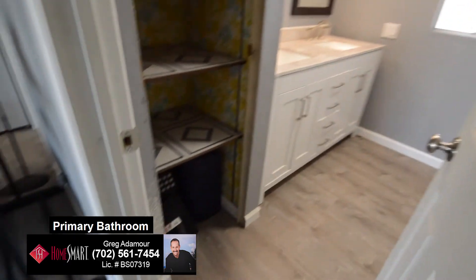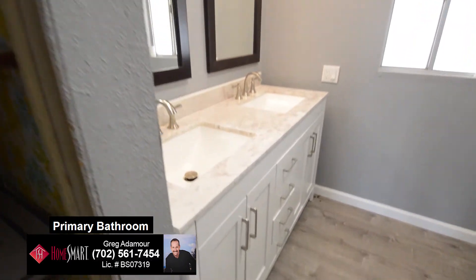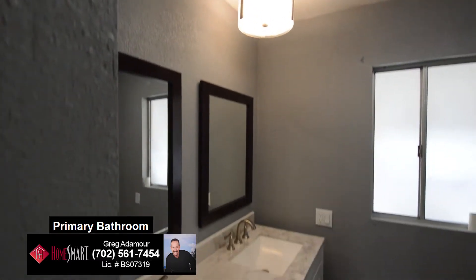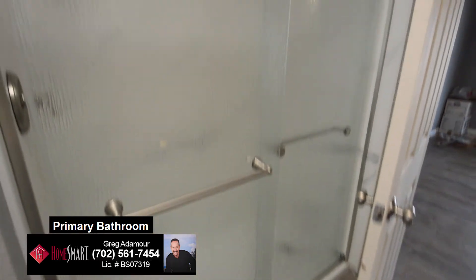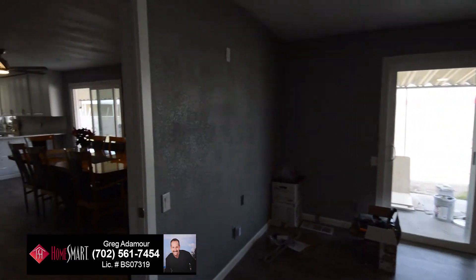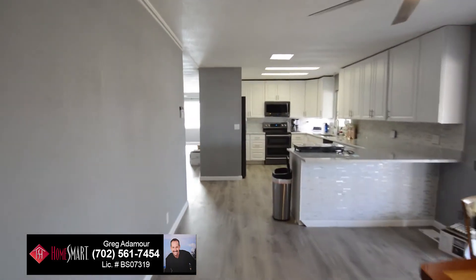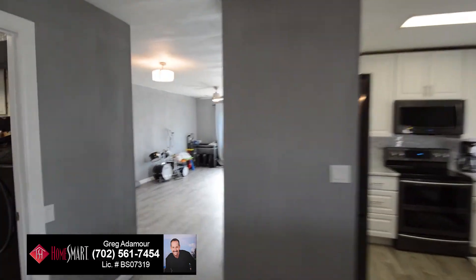The primary bathroom has a one-piece Kohler toilet, soft-closed bathroom cabinets, and a shower with Moen faucet and glass shower doors. Additional upgrades include Pex plumbing, new skylight, new full-size doors, new windows, and schlage locks and doorknobs.